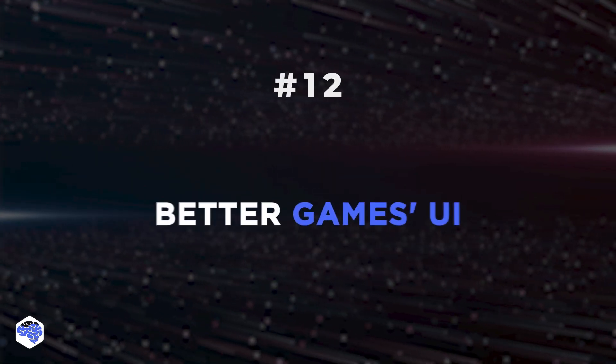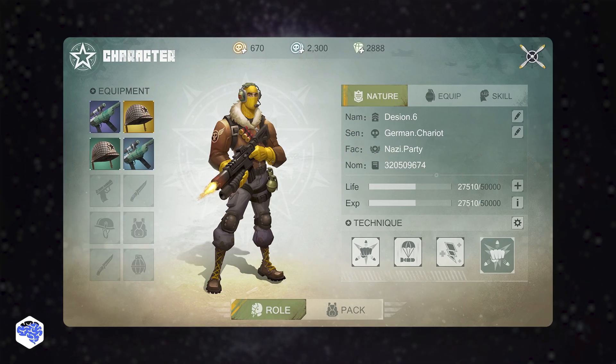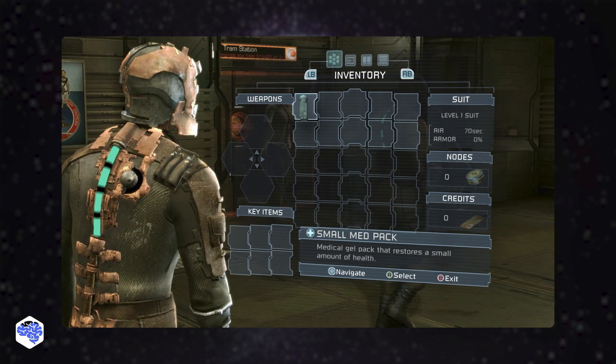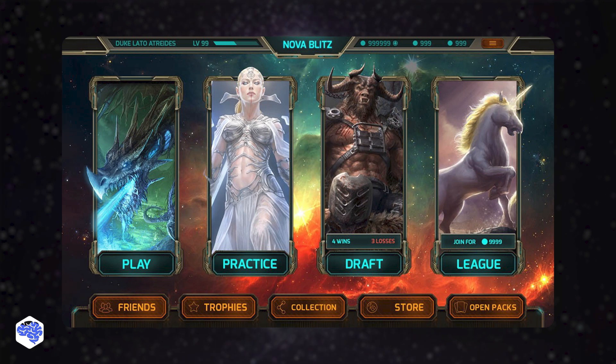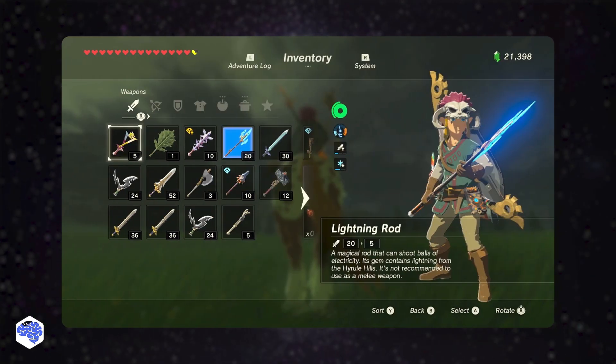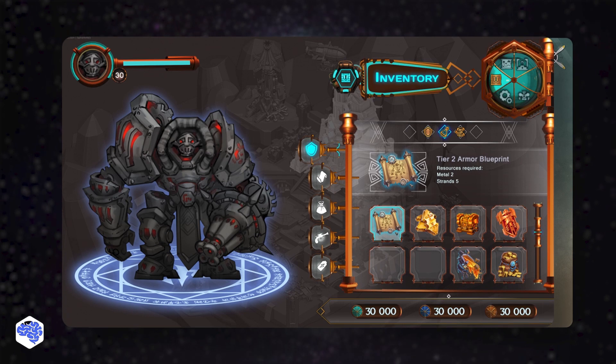The twelfth trend is gamer's paradise. UI and UX design will ensure better graphics in video games, better console menus and eShop storefronts, and will make PC gaming more immersive and user-friendly.